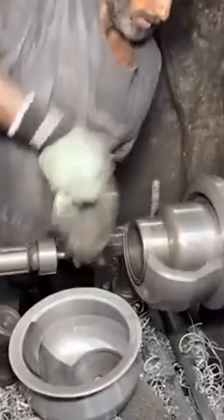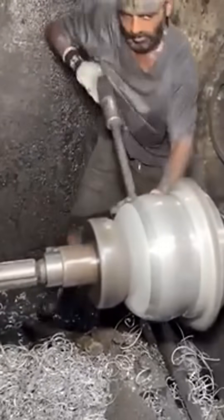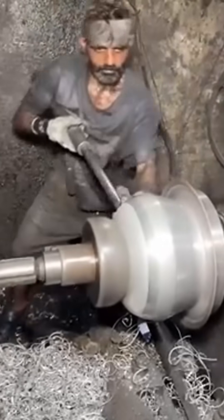Sheet metal is spun, pressed, and hammered into buckets and pails. Each curve is coaxed into shape like a blacksmith convincing stubborn steel to dance.